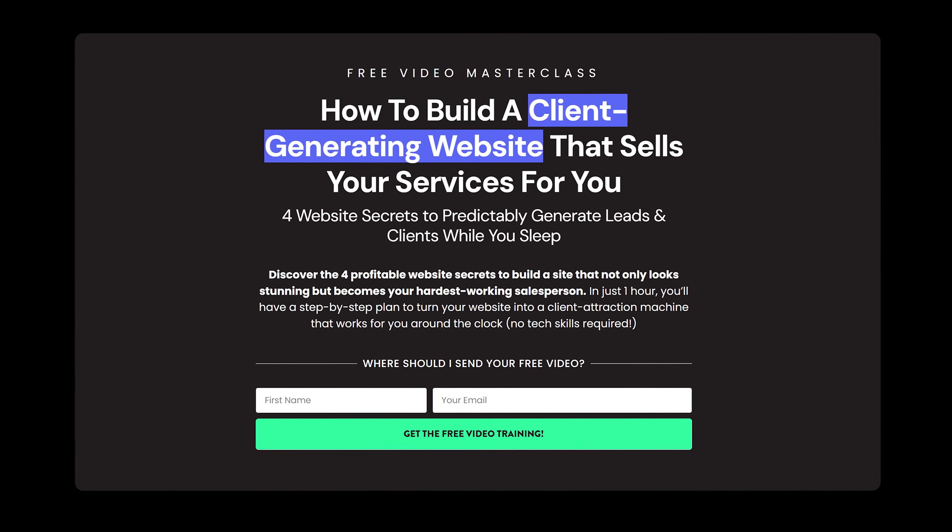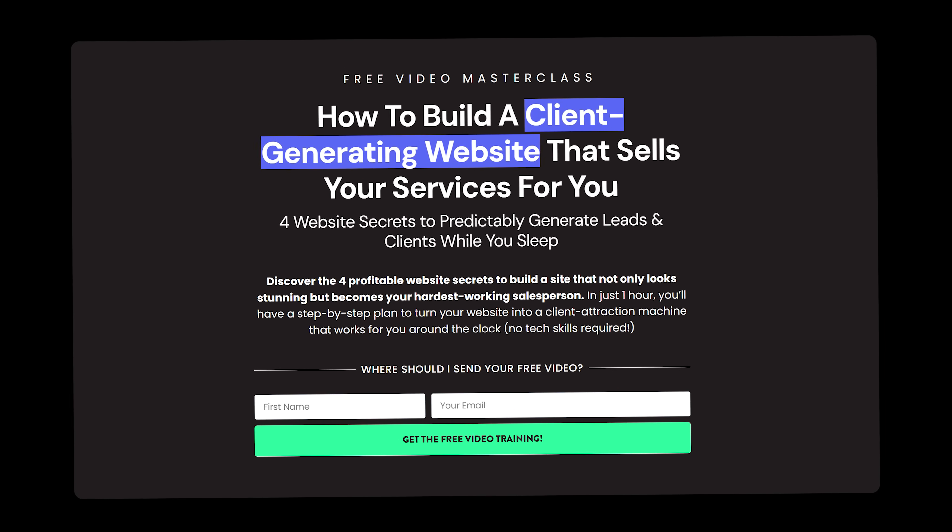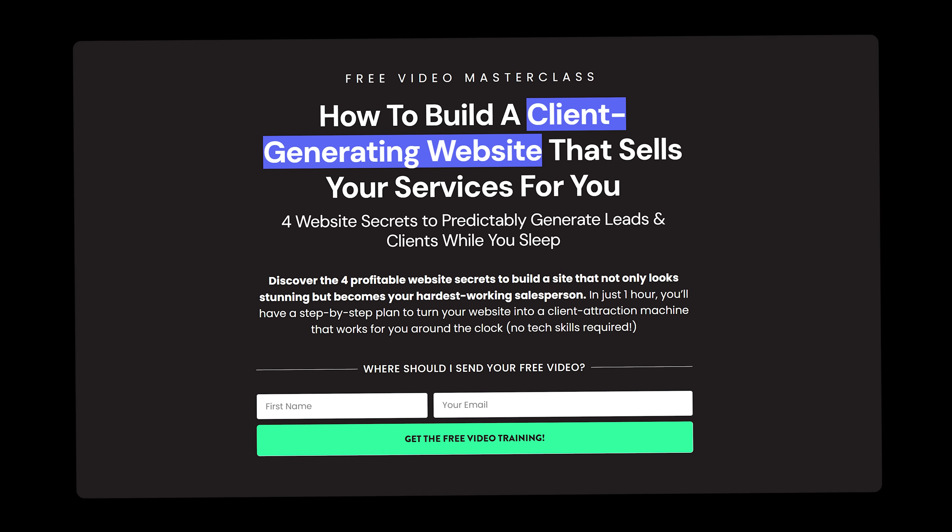That's just the homepage — there's definitely more to a website that converts visitors into paying clients. So I want to invite you to my free on-demand masterclass: 'How to Build a Client-Generating Website That Sells Your Services for You.' Click here for immediate access to my most in-depth video training yet, where I'll show you what you need on your website, what to take off right now that's hurting your ability to get leads, and how to seamlessly bring it all to life in just one weekend.